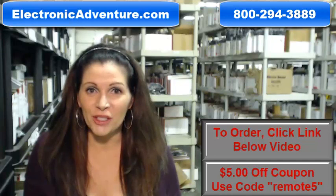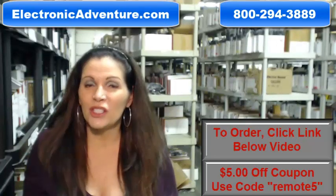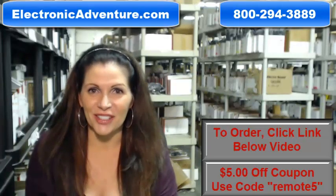Again, if you need to order a brand new original Sony remote control, click on the link below, order it, it ships today. If you have any questions, call the 800 number that you see on the screen and one of our operators can assist you. Thank you for shopping with us at electronicadventure.com.